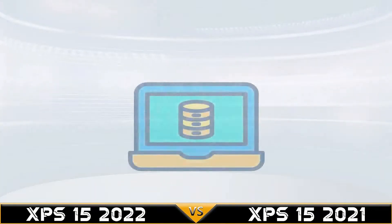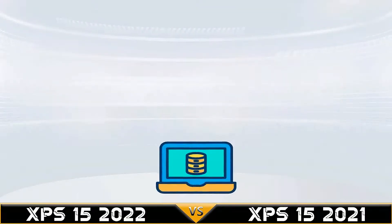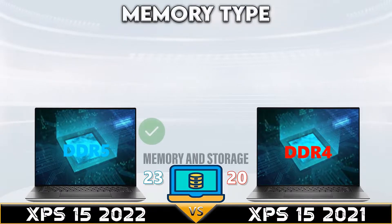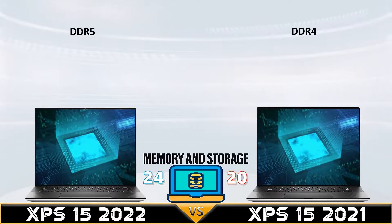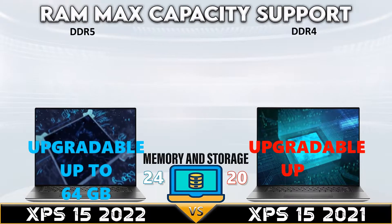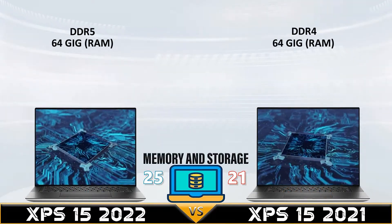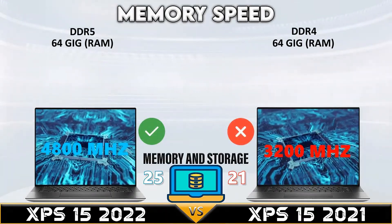Dell XPS 15 2022 wins the CPU support comparison with up to Core i9-12900HK with 14 cores, 20 threads, and 24MB L3 cache, versus the Dell XPS 2021 with Core i9-11900H with 8 cores, 16 threads, and 24MB L3 cache. Now let's move to the memory and storage.